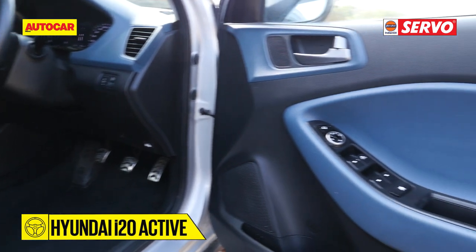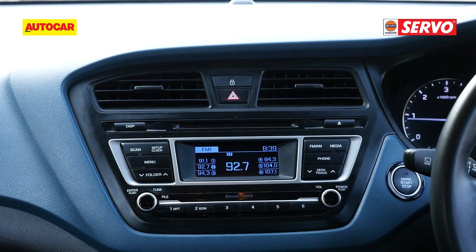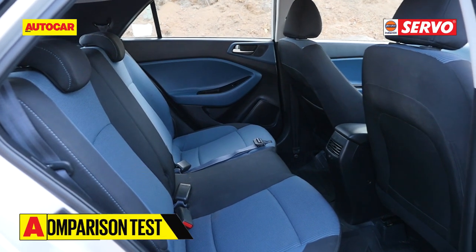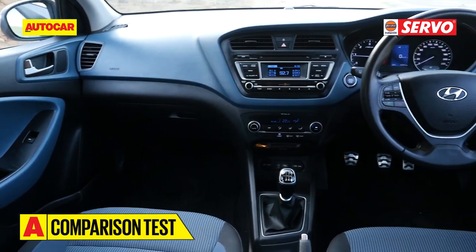The i20 Active has bold color combos that are quite zany, and there is a new touchscreen infotainment system. For the rest, it's pretty much like the i20 on the inside. Quality levels, though, are a notch above the other two cars, and in this comparison it offers quite a premium feel.